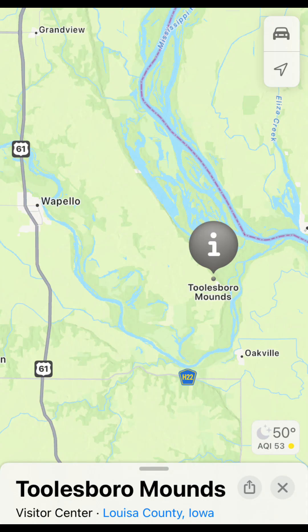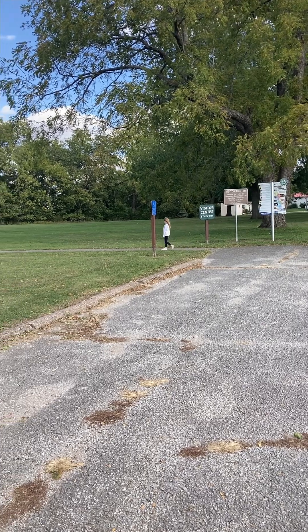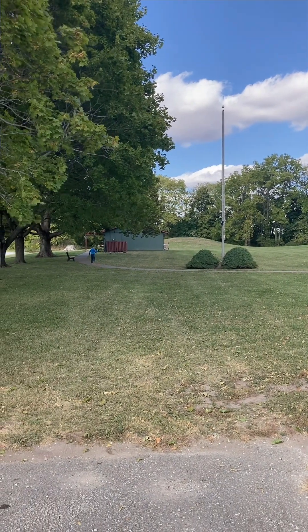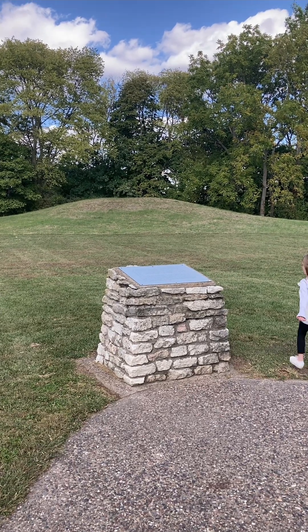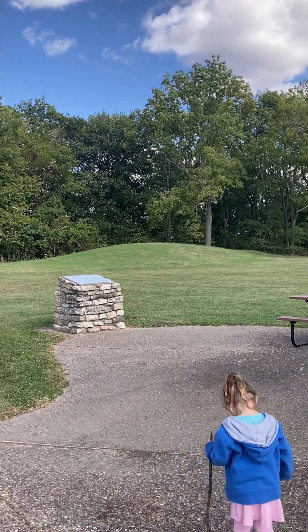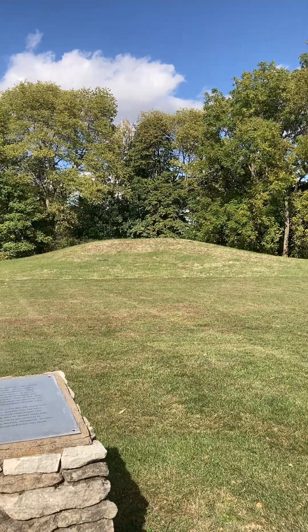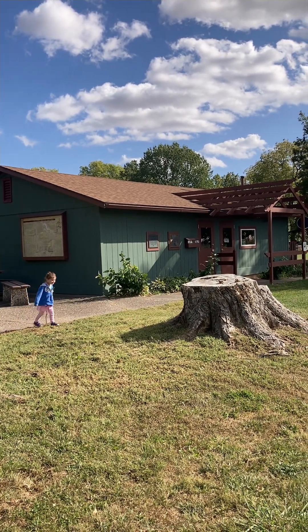Stop 4: The Toolsboro Mounds and Museum. Just down the road from the cemetery, our next stop was a two-in-one special. The Hopewellian Mounds at Toolsboro are among the best preserved and accessible remnants of an ancient culture which flourished from around 200 B.C. to 300 A.D. This was a significant site with as many as nine mounds believed to have once existed along this bluff top, overlooking the Mississippi River and the mouth of the Iowa River. Unfortunately, the mound to the right was excavated in the late 1800s; however, the mound to the left is believed to have been undisturbed by man since the last burial. This site includes two mounds, a museum, and a prairie demonstration plot. The museum is open seasonally, but the grounds are open to visitors year-round.